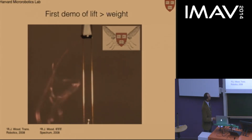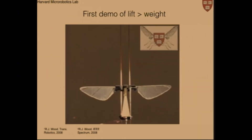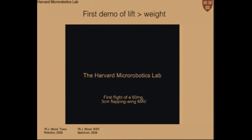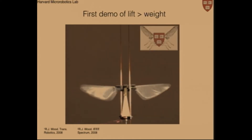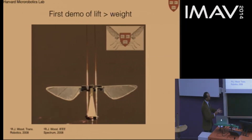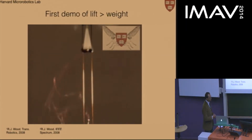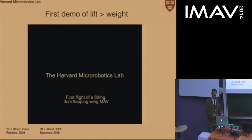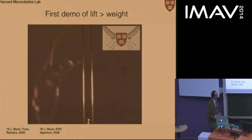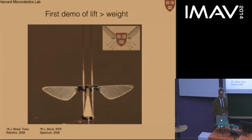A key innovation by Rob Wood was to allow the angle of attack to rotate passively on an elastic flexure. This vastly simplified the mechanism weight and was the key innovation that allowed the vehicle to lift its weight, while still producing the same basic lift-generating wing kinematics. Here's a video from 2007 of the first demonstration of lift greater than weight. This impressive tech demo highlighted the next steps: building complementary scale-appropriate control, sensing, and power technologies.